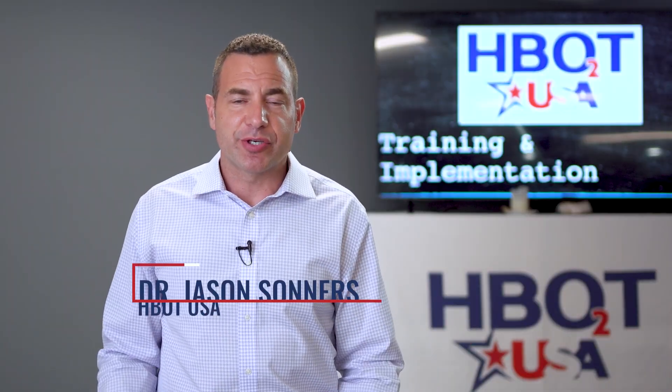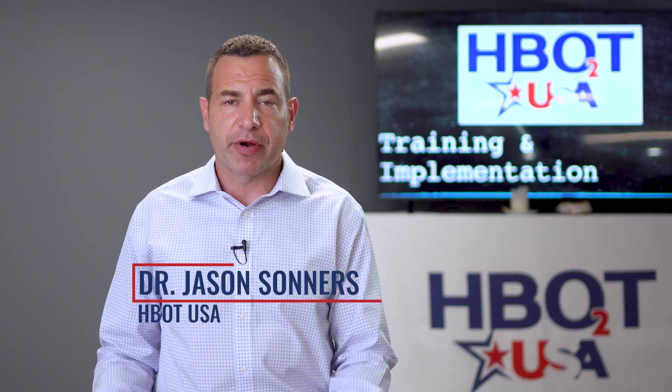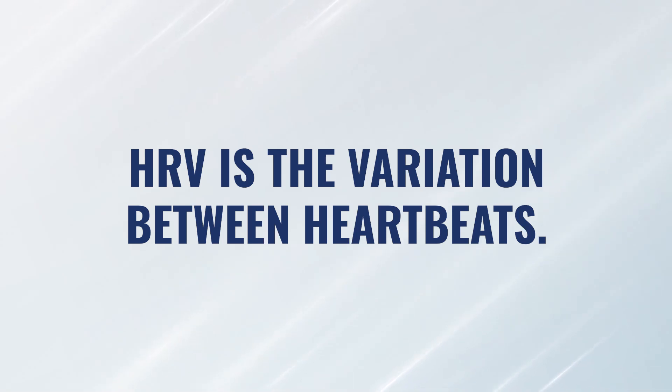So let's start with what is HRV. HRV is heart rate variability. It means exactly what it sounds like — it's the variation between heartbeats.